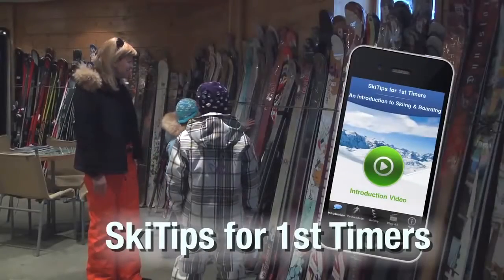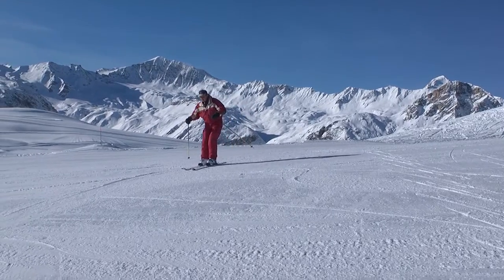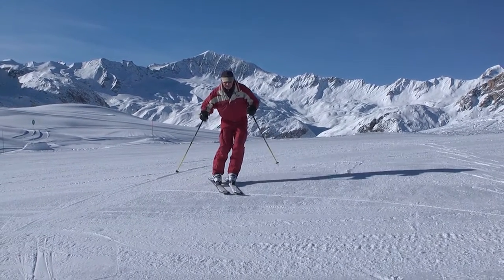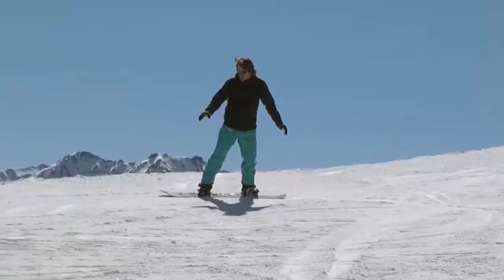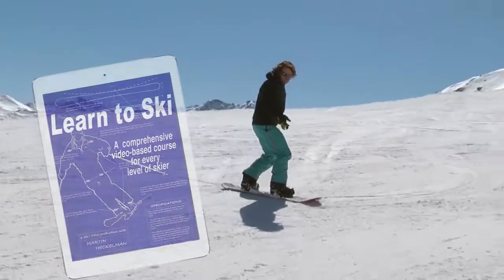The video tutorials presented in this section of our site all form part of the Ski Tips for First Timers app by renowned ski instructor and author Martin Heckelmann and Olympic medalist snowboarder Mathieu Bozzetto. They also derive from Martin's e-book Learn to Ski.